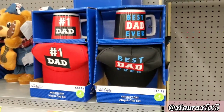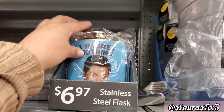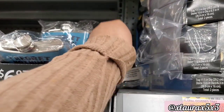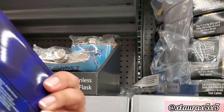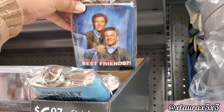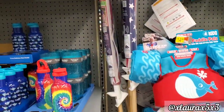They do have some flasks — these are stainless steel, priced at $6.97. And on the side here I did see the SpongeBob.